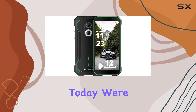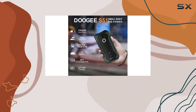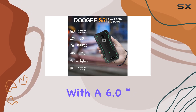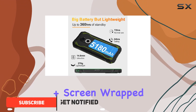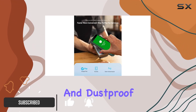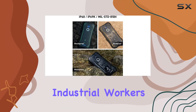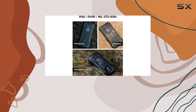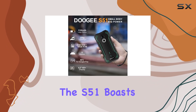Hey everyone, today we're diving into the rugged world with the Digi S51 smartphone. This tough guy comes equipped with a 6.0 inch 720 by 1440 HD Plus screen wrapped in shockproof and dustproof Corning Gorilla Glass, making it a must-have for outdoor enthusiasts, industrial workers, travelers, and adventurers who face extreme conditions.